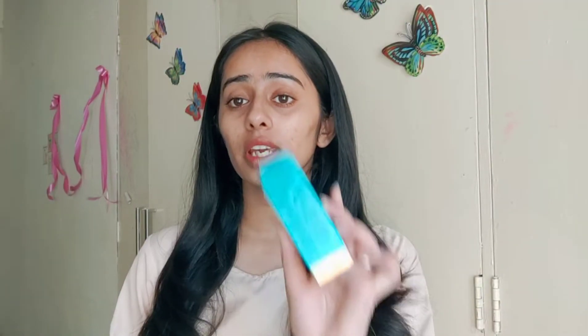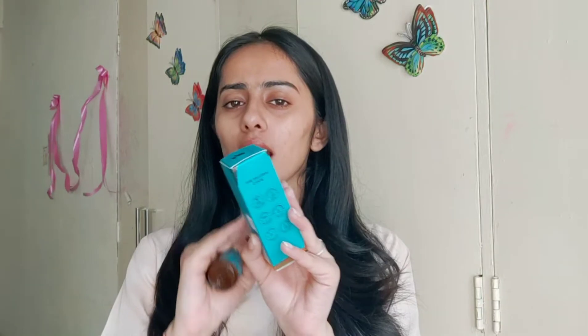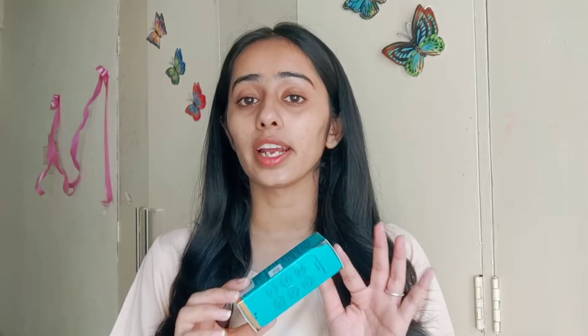First of all, let's talk about the packaging. This is the outer packaging and this is the inner packaging. All the ingredients, price, and details are mentioned here. You can check some details about this brand — this is the Pilgrim brand. It has Korean-formulated products. This brand is SLS-free, paraben-free, and has no harmful chemicals. It is 100% vegan, dermatologically tested, and the best thing is that it is a plastic-positive brand.